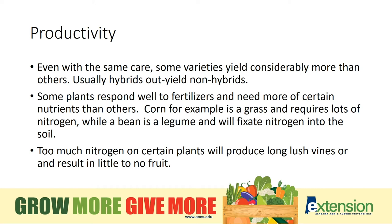Productivity: even with the same care, some varieties yield considerably more than others. Usually your hybrids are going to out-yield your non-hybrids due to bred-in resistance to diseases and also their production capabilities — the size of fruit has all been incorporated when the plant was hybridized. Some plants respond well to fertilizers and need nutrients more specific to that crop. For example, corn is a grass and requires a lot of nitrogen, while a bean is a legume and will fixate nitrogen into the soil. So nutrient requirements need to be considered so you don't end up with long lush vines and no fruit from over-applying nitrogen.